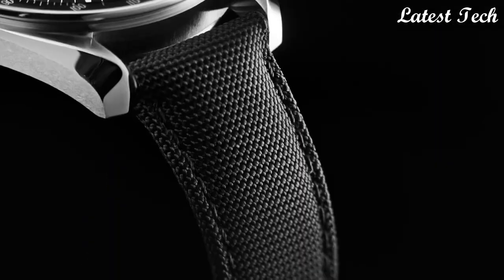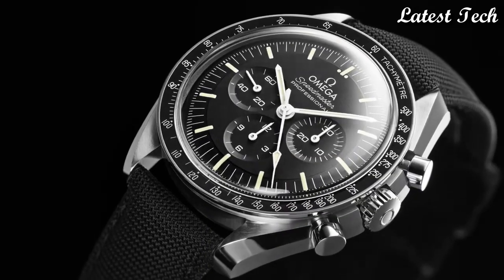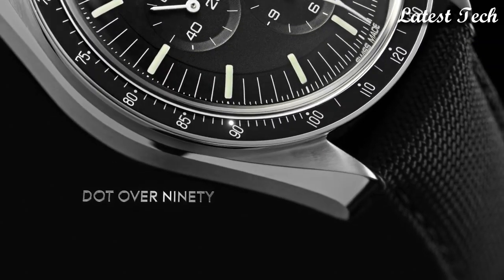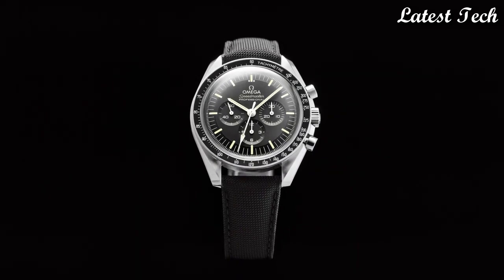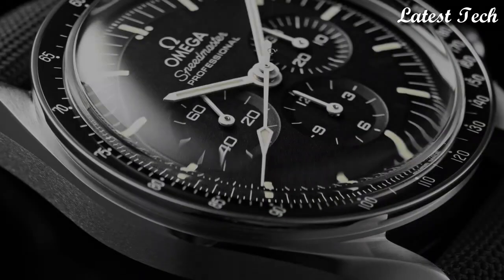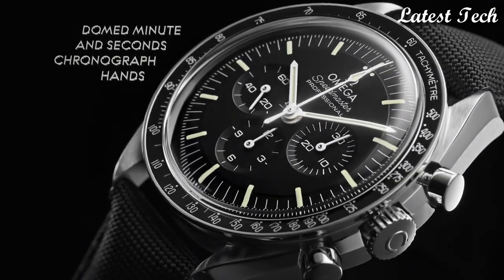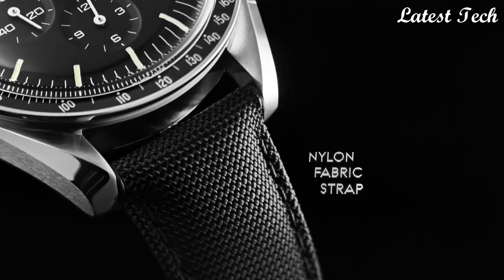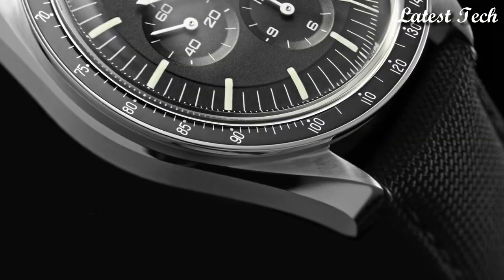Case size: 42 mm. Case thickness: 14 mm. Band width: 20 mm. Band length: 9 inches. Water-resistant at 50 meters, 165 feet. Functions: chronograph, hour, minute, second. Tachymeter. Comes with a Moonwatch presentation box which contains a NATO strap. Dress watch style, Swiss made. Number 2.